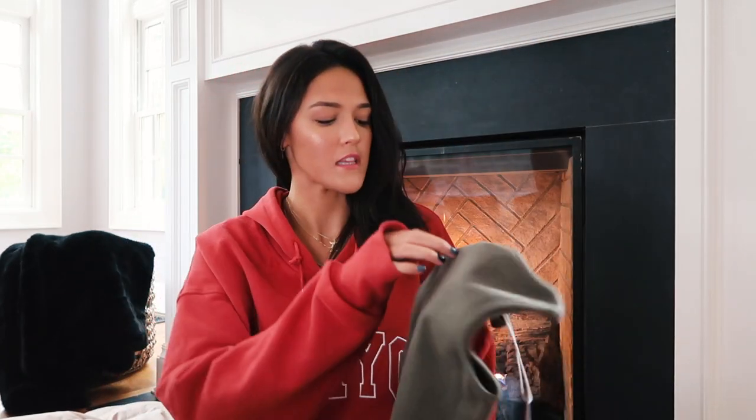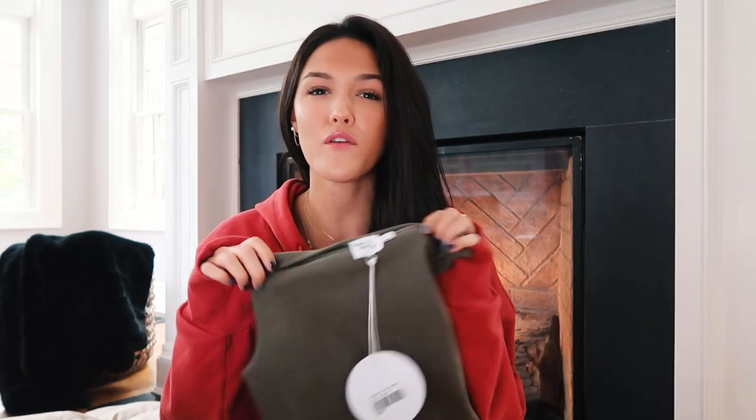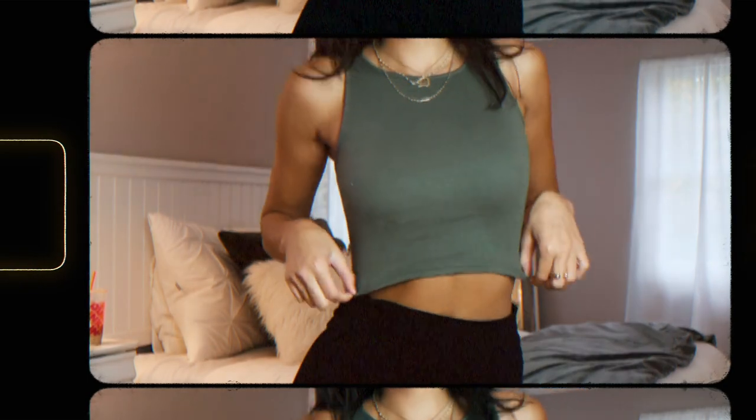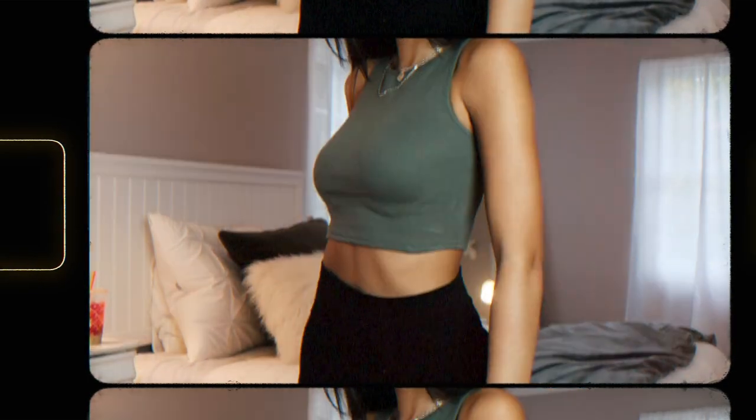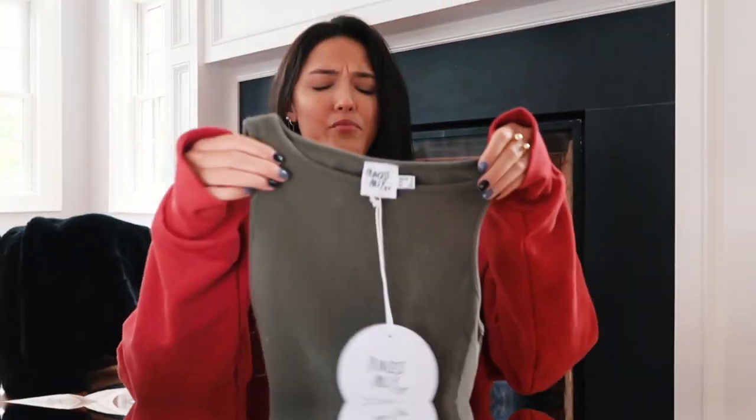I lied — I have one more tank top and then we'll move into more winter stuff. The color listed online is khaki, but it's just one of those colors that looks really nice when I'm tan, which is fading quite quickly so I should wear it sooner rather than later. I bought this particularly for the cut — it has a higher neckline but dips a little lower on the sides. I'll probably need to wear a strapless bra with this but I really love the cut.